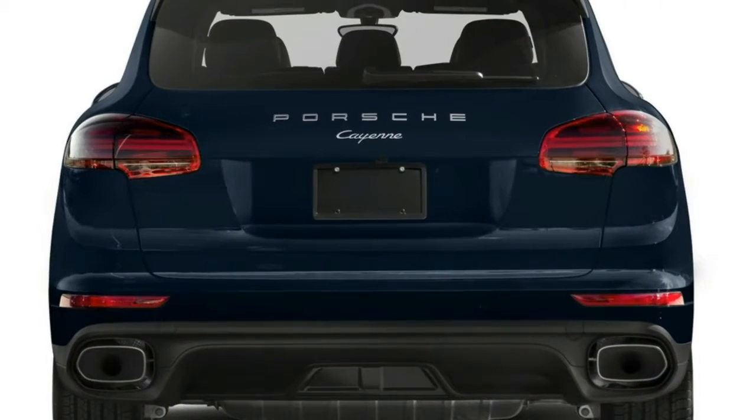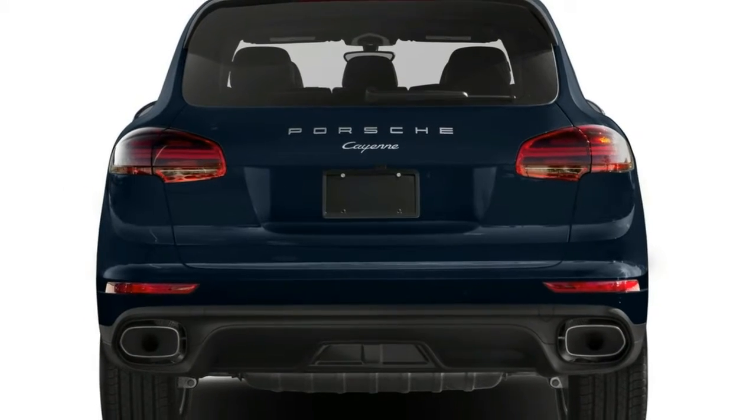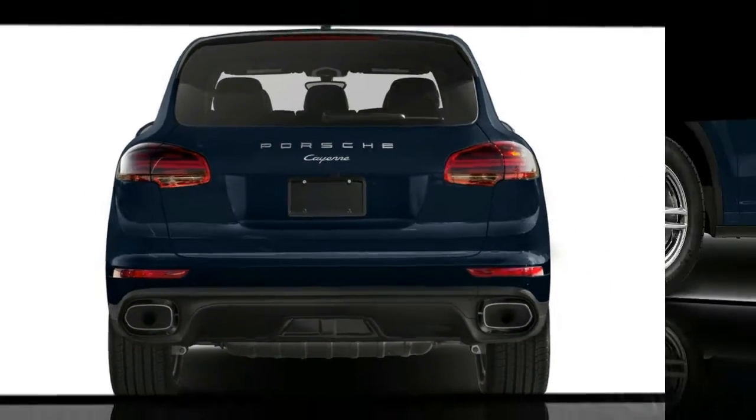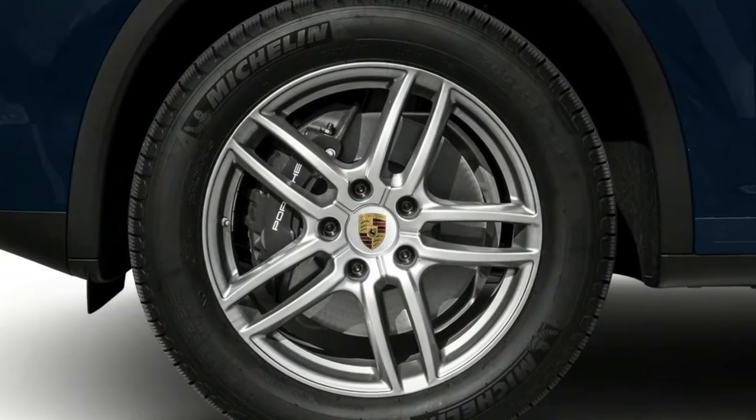Spoiler alert: rather than radically transforming its long-evolved essence, the 2017 Porsche 911 Turbo has made incremental changes that make it, well, more turbo than ever.